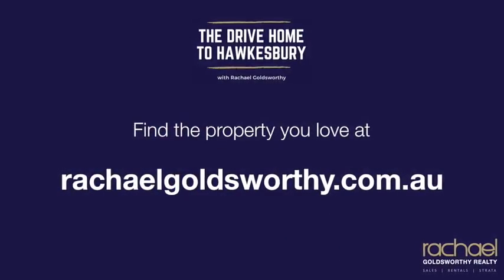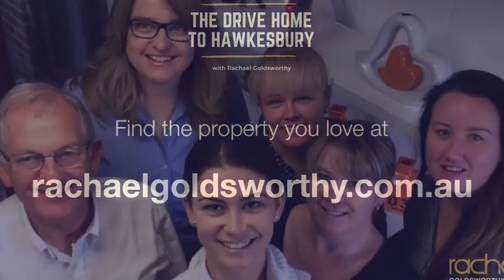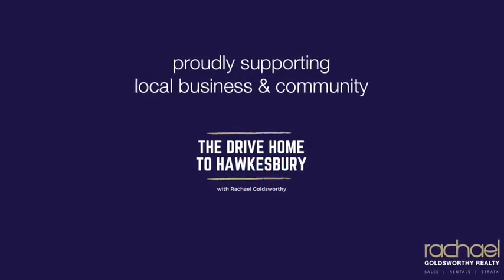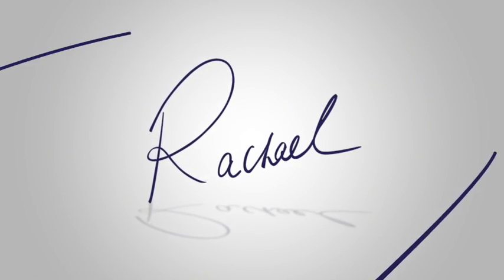If anybody's got any questions in regards to ingoing tenants, outgoing tenants, tenancy in general, or just wanted to ask something about real estate, I'm always happy to help. My name is Rachel Goldsworthy and I look forward to assisting you very soon. Thank you so much for taking time out to listen to today's episode. If you have any questions on the process of buying, selling, leasing or strata management, please don't hesitate to reach out. Be sure to subscribe on iTunes and I'd really appreciate it if you could spread the word by liking and sharing this episode with your family and friends. I'm Rachel Goldsworthy and I look forward to catching up with you on the next episode of The Drive Home to Hawkesbury.